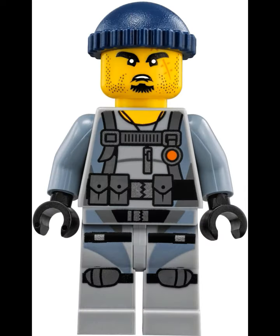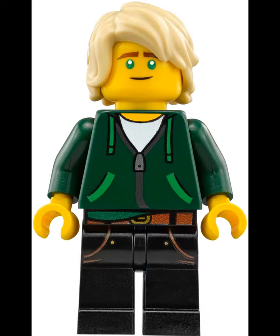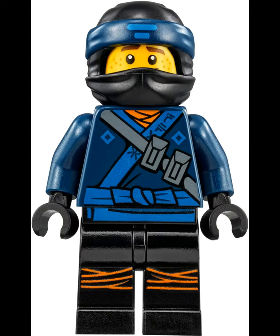We've got a slideshow going on of all the minifigures — there's a huge amount, I believe 16 total. Very cool minifigures. I'm actually very excited about this. This thing is massive — we're talking 4,867 pieces. It is $299.99.